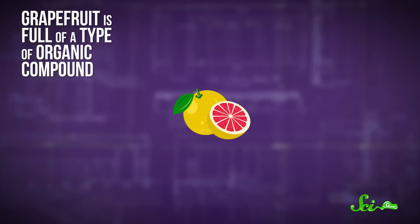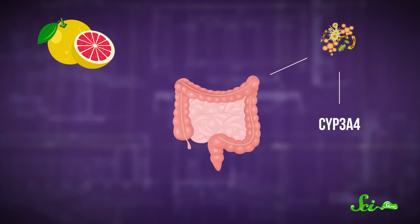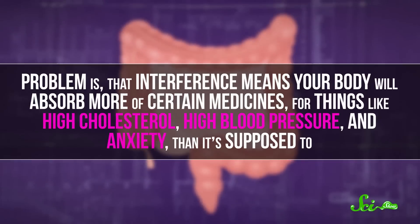Grapefruit is full of a type of organic compound called furanocoumarin, which interferes with the activity of an enzyme in your small intestine called CYP3A4. That interference means your body will absorb more of certain medicines — for things like high cholesterol, high blood pressure, and anxiety — than it's supposed to.